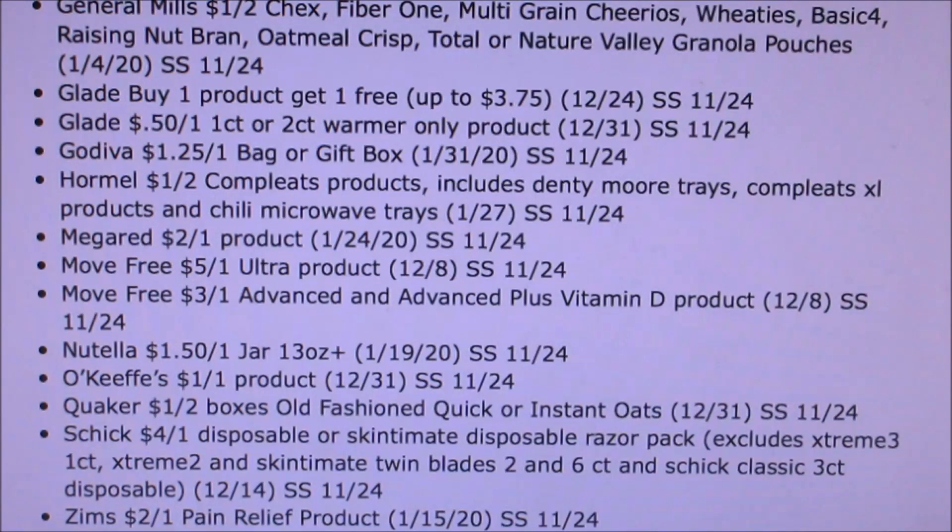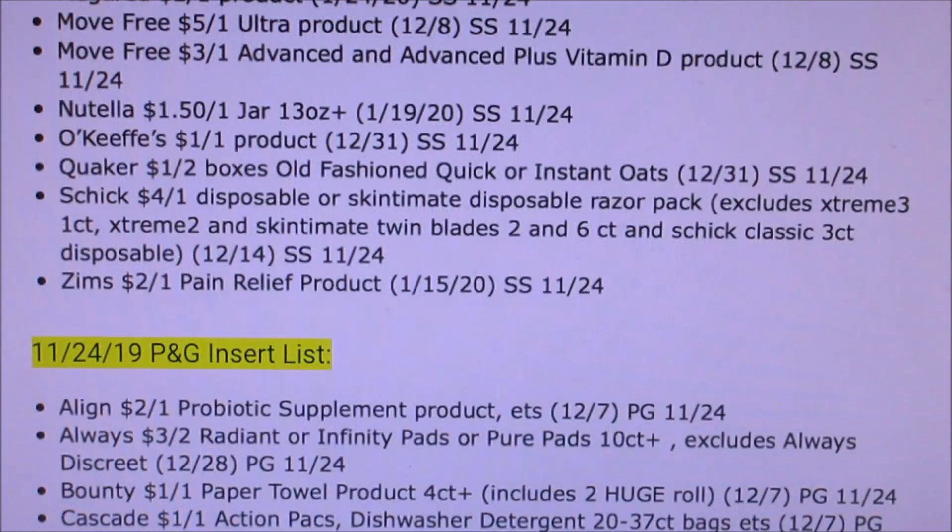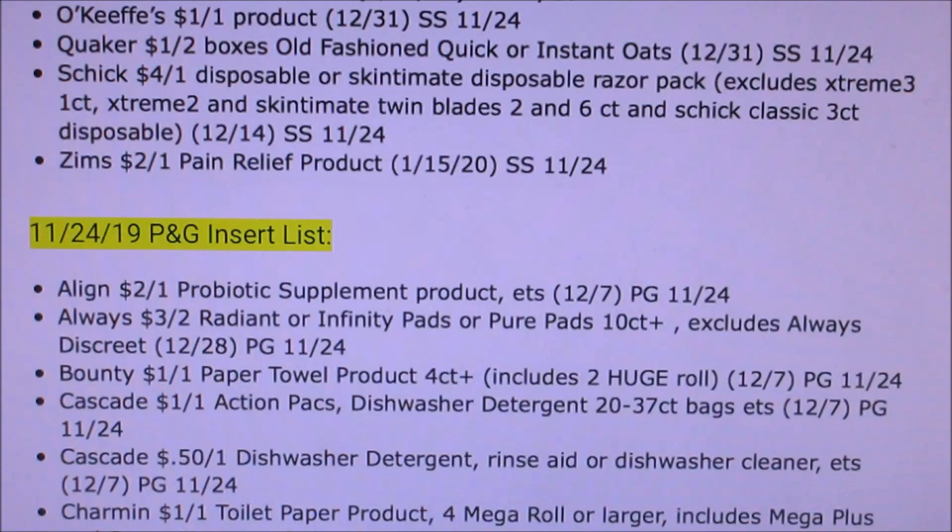Quaker old-fashioned oats and everything, a dollar off of two. We're getting Schick Disposable Razors, four off of one. And Zim's — not sure what that is actually. Then we're also getting some P&G coupons. Align, Always — three off of two. That means it's going to be a great week. Usually when we get three off of two, that means it's going to be a good time to stock up on P&G. Hopefully CVS has got some great deals with that.